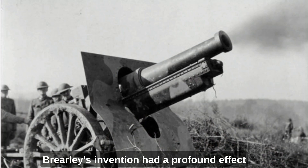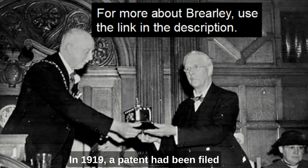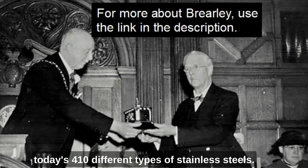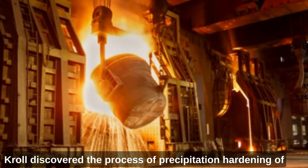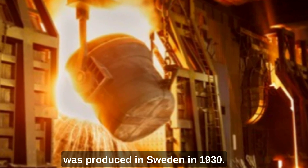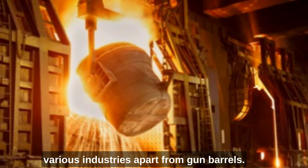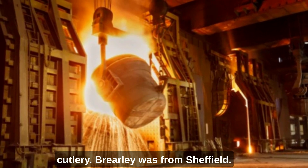Brearley's invention had a profound effect on industry in various fields. In 1919, a patent had been filed for Martensitic stainless steel, a forerunner of today's 410 different types of stainless steels. In 1929, William J. Cole discovered the process of precipitation hardening of stainless steel, and the first duplex stainless steel was produced in Sweden in 1930. Brearley's discovery of stainless steel revolutionised various industries, apart from gun barrels. One of the first applications was cutlery — Brearley was from Sheffield after all.